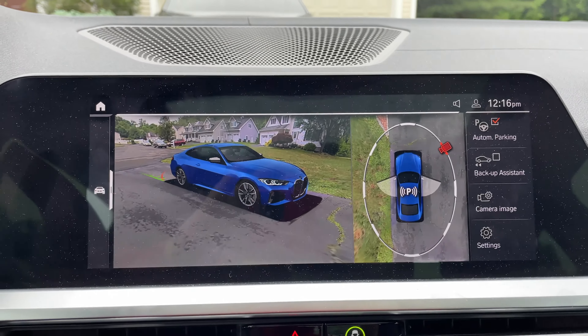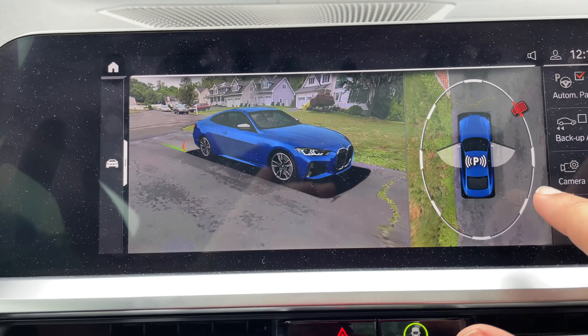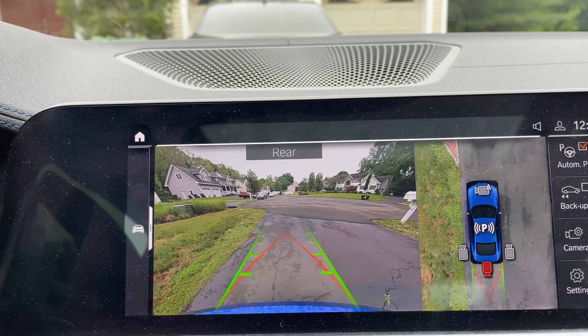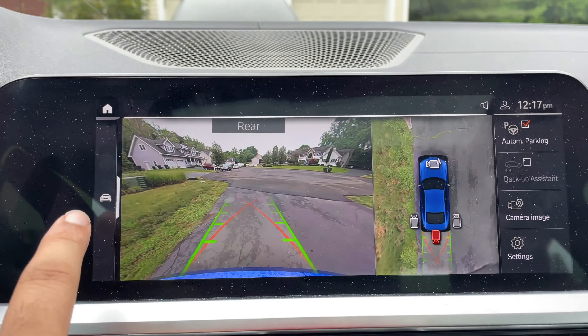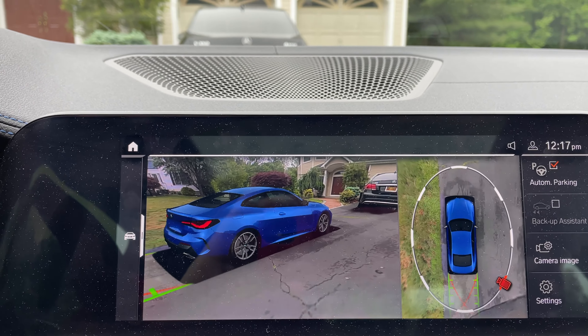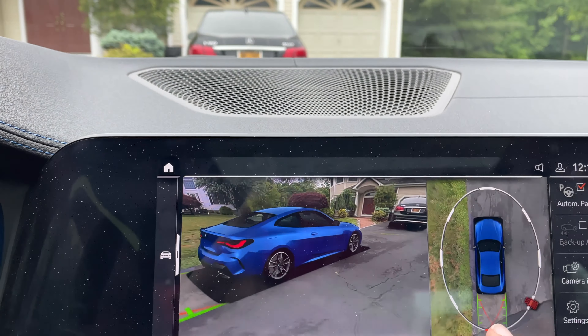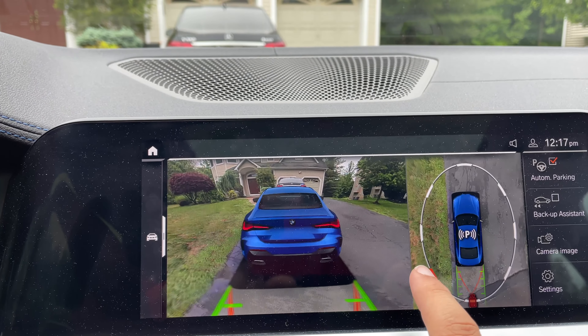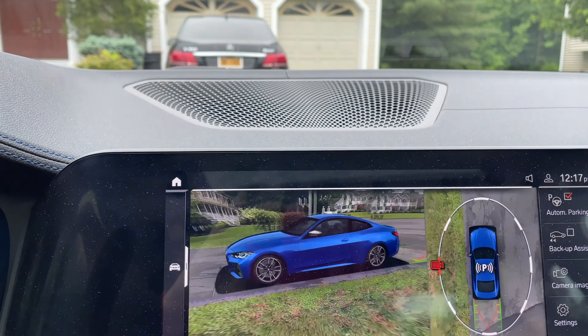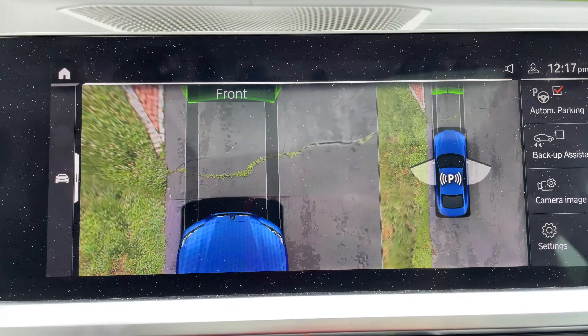You do have 3D viewing which is very amazing — they even got the color of the car right. You get to choose which angle you want to see the car from, and while the car is moving it moves with it. You can change the angle to make sure you're not too close to the curb. It's pretty cool.